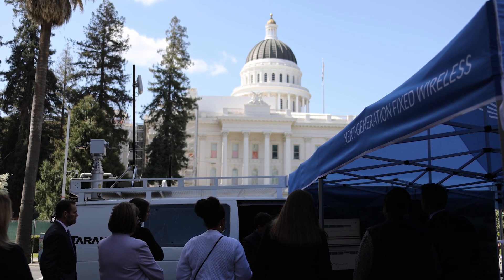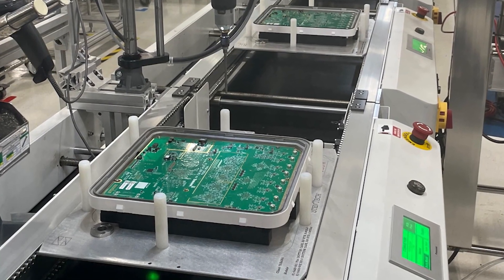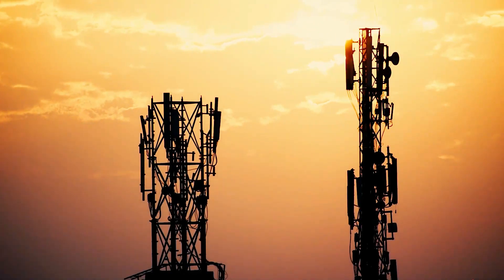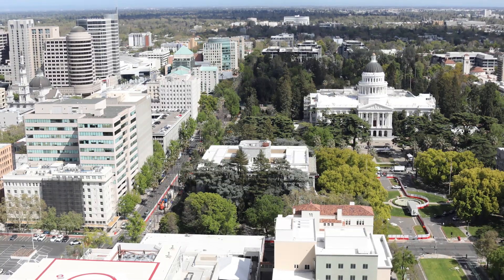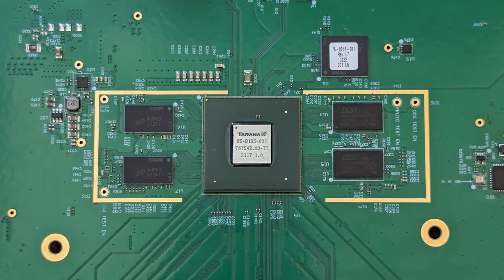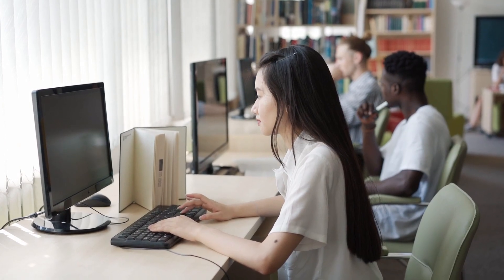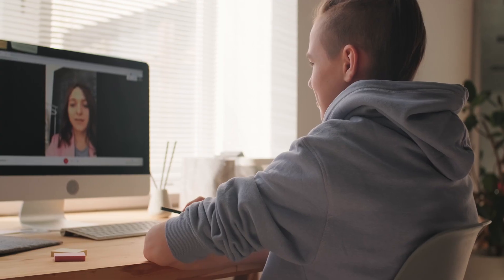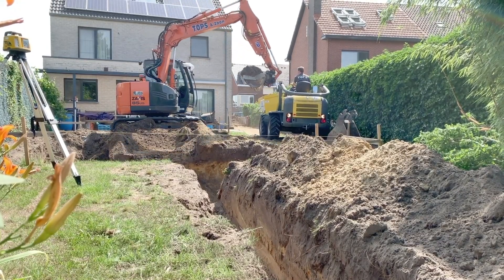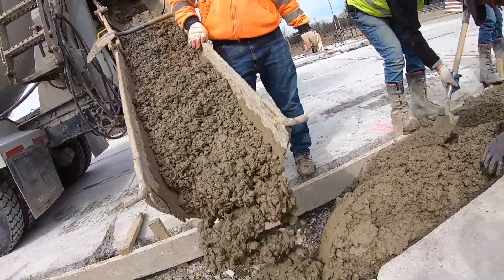Next generation fixed wireless access (NGFWA) is an entirely new technology category that was specifically built to close the digital divide. Unlike traditional fixed wireless solutions, this new technology allows effective operation in areas with obstructions such as buildings and trees, and also handles interference extremely well with unique interference cancellation. There is a massive opportunity for this new technology to make material progress in bringing better broadband to previously hard-to-reach areas and underserved communities, at a fraction of the time and cost of pure fiber — in months instead of years.